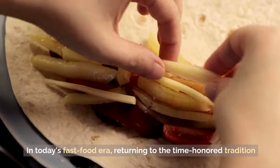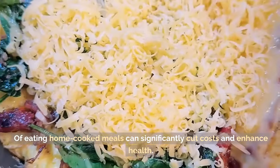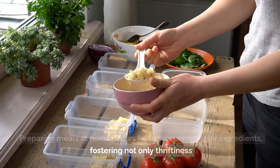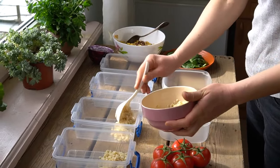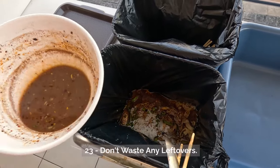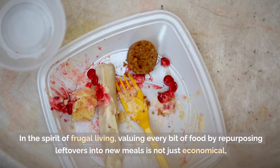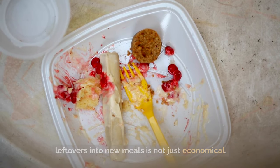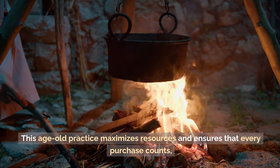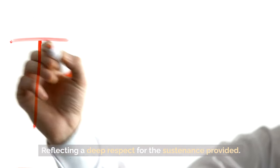Tip 24: Eat at home. In today's fast-food era, returning to the time-honored tradition of eating home-cooked meals can significantly cut costs and enhance health. Preparing meals at home allows for better control over ingredients, fostering not only thriftiness but also a closer bond as families gather to share meals. Tip 23: Don't waste any leftovers. Valuing every bit of food by repurposing leftovers into new meals is not just economical, but also reduces waste, maximizing resources and respecting the sustenance provided.